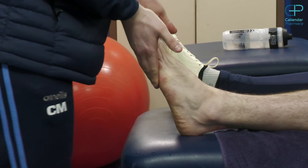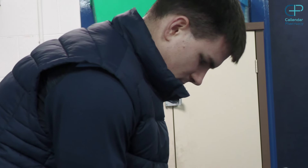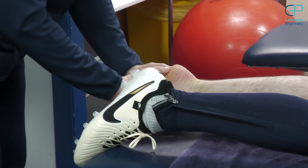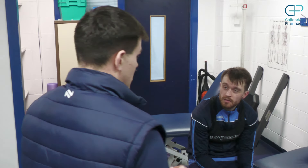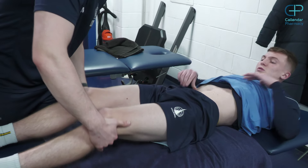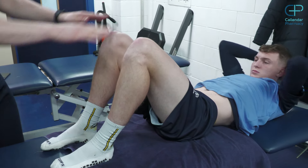My role as a physiotherapist for the first team is to see the boys on a daily basis and tend to any injury concerns they may have. It may be a case that I see somebody coming in with a new injury or some sort of concern and I need to do an assessment with them, or I've got a couple of boys currently doing some rehab, so I need to go up to the gym with them and do some treatment here in the physio room.